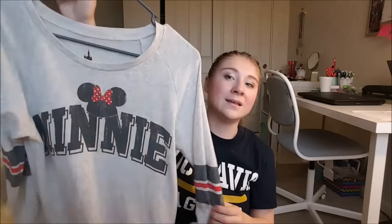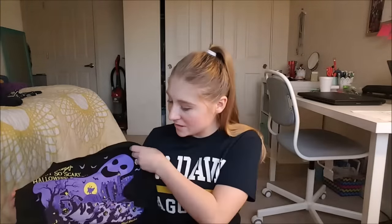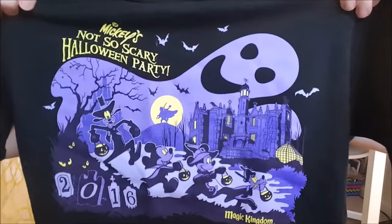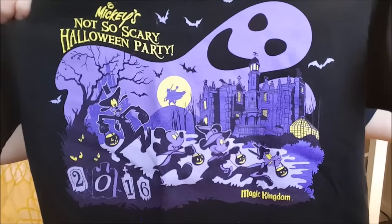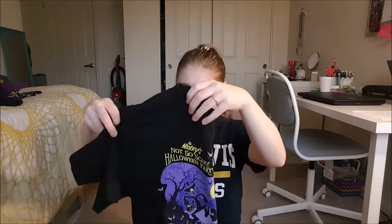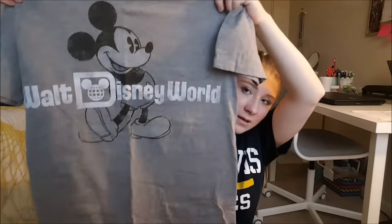They have these in Mickey and Stitch versions too. This first one I actually got at Mickey's Not So Scary Halloween Party. It says the event name and has all the characters in their little costumes. I got a size small. I think it was like $22 because you had to be at the party to buy it. This gray one matches my t-shirt — it says Walt Disney World and I got these for every member of my family.